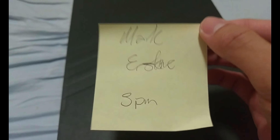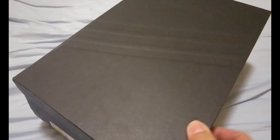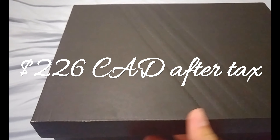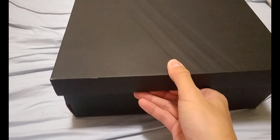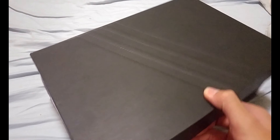I just want to give a quick shout out to this guy named Mark — he put a pair on hold for me at Foot Locker at STC. He gave me an hour to come pick it up, I came through and picked it up for $226 Canadian dollars.